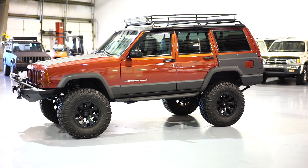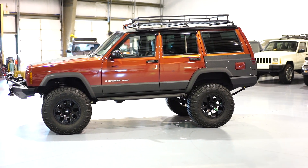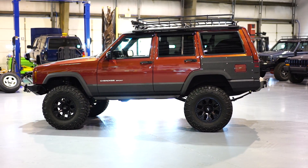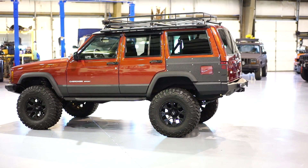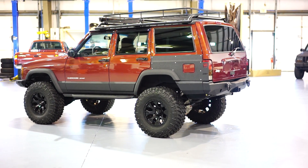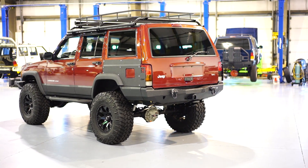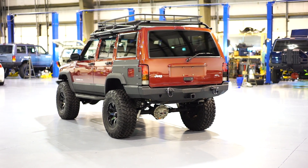This Jeep, like all of our Jeeps, came to us 100% bone stock, all original. Every single upgrade, service, and recondition has been done here in-house by Davis Autosports. We are inside our 30,000 square foot facility, which is pretty much dedicated to building these XJs. We've got well over 300 sold XJs throughout the world. Rarely do our XJs make it up on the market — it just so happens this week that we have two that are actually on the market.